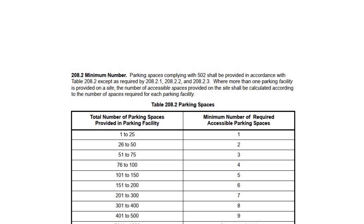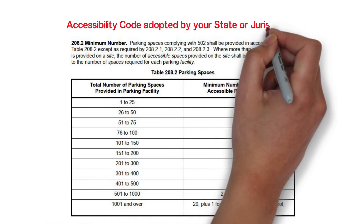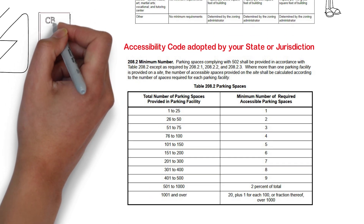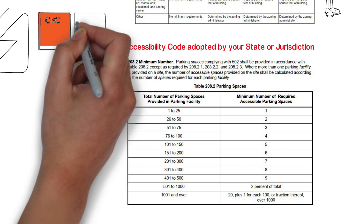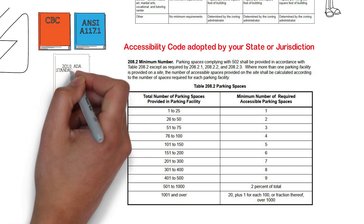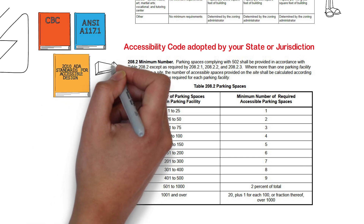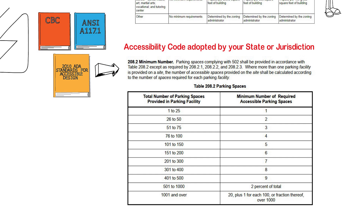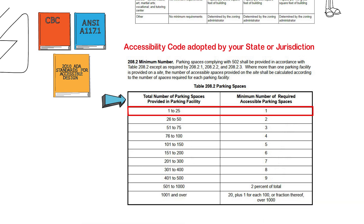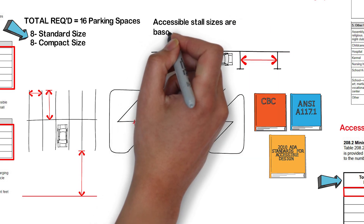Accessible parking stalls are determined not by the zoning code, but by whichever accessibility code your state or local jurisdiction may require. Most states use a code that in one way or another is based on the ADA. It could be a chapter within your building code or city code, or a separate standard such as ANSI A117.1. For the purpose of this example, we will follow the ADA requirements. Under scoping, ADA section 208.2 provides a table — since we only have 16 parking spaces, we are only required to have one accessible stall. Note that the size of accessible parking spaces may differ from the sizes allowed by the zoning code.